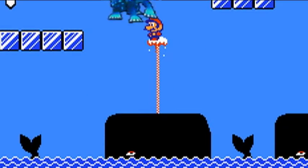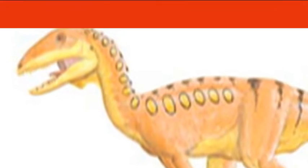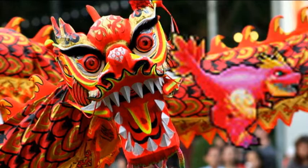Pachycetus was a relative of whales, explaining why Pachy has a whale-like tail. Shanshanosaurus, now known to be a juvenile Tyrannosaurus, was discovered in China. As such, its design takes inspiration from dragons seen in Chinese New Year's festivals.